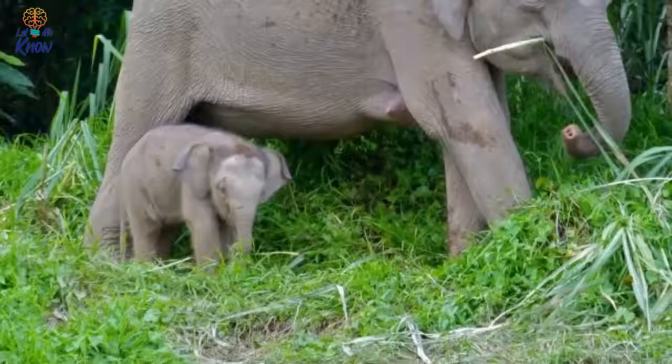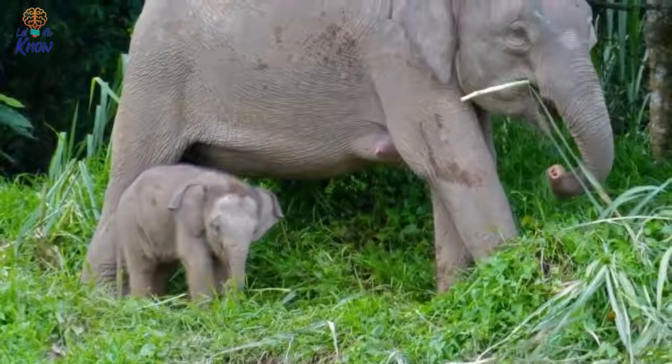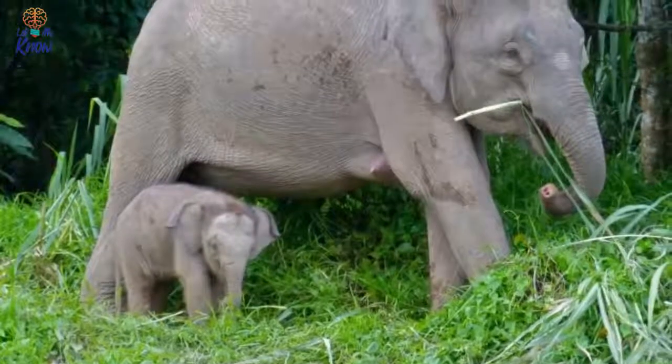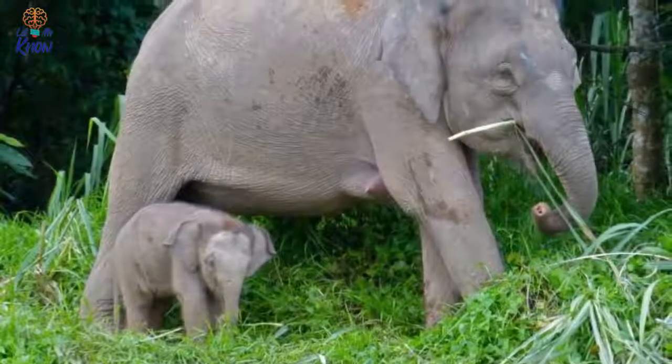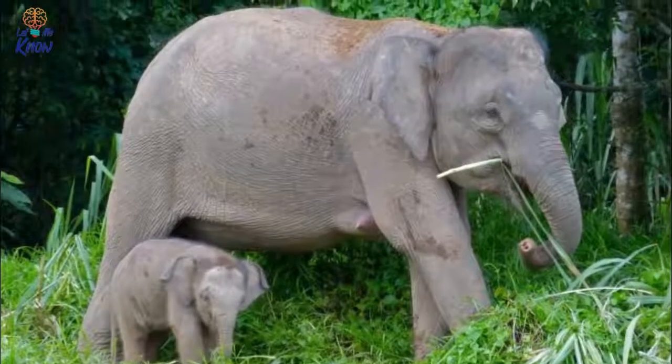The photographs that resulted from this one-of-a-kind project not only gave people the first opportunity to see these animals in the womb, but they captured the beautiful cycle that is pregnancy and childbirth. Get ready, because these pictures are absolutely breathtaking.